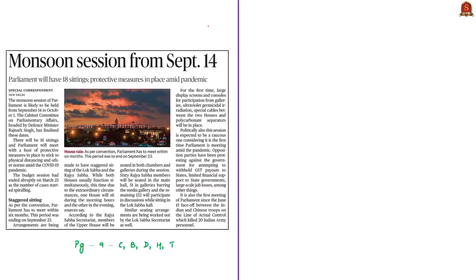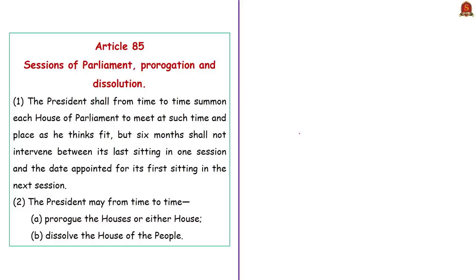This news article is about the upcoming monsoon session of parliament. It tells that the Cabinet Committee on Parliamentary Affairs has decided the monsoon session will be held from 14th September till 1st October. In this context, let us discuss some important terminologies related to the sessions of Indian Parliament from a prelims perspective. Sessions of parliament, prorogation, and dissolution are all discussed in Article 85 of the Indian Constitution. Clause 1 of this article tells that the President shall from time to time summon each House of Parliament to meet at such time and place as the President thinks fit, and that six months shall not intervene between its last sitting in one session and the first sitting in the next session.